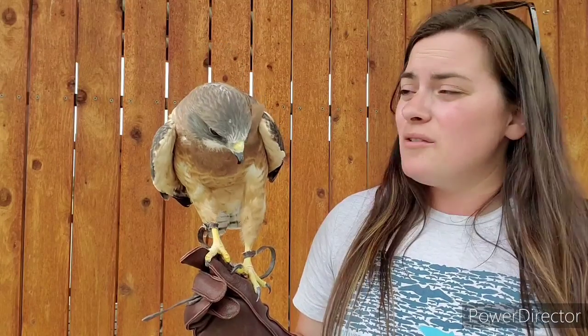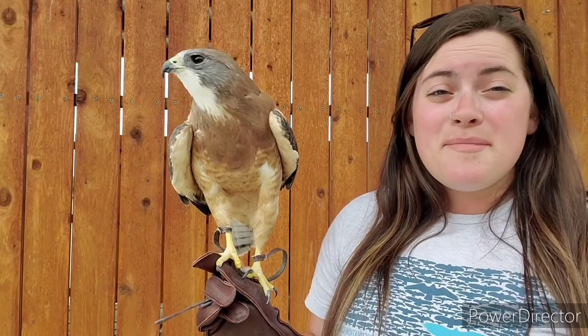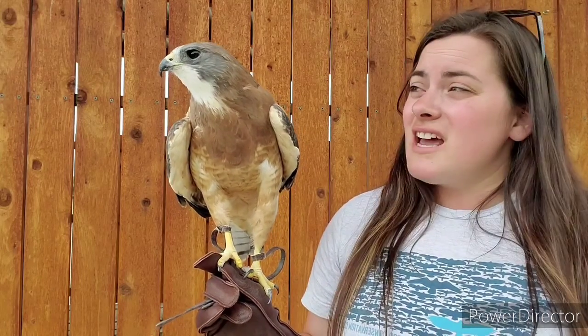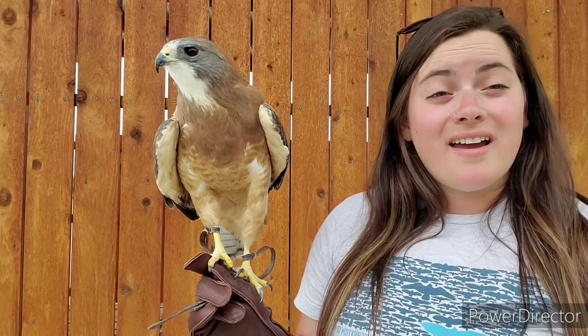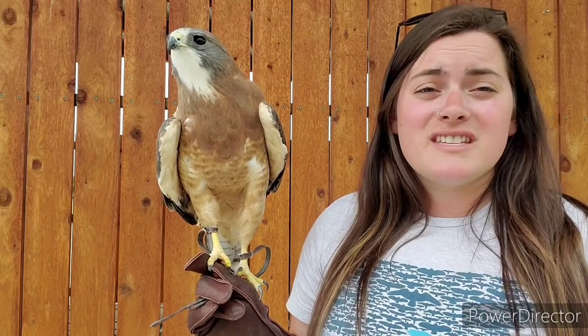Chaco is our first raptor we're going to talk about for those main characteristics. Hawks definitely put the eye in eyesight — they have amazing vision. A lot of times people will get called Hawkeye, and that is definitely a compliment meaning you can see really well. Hawks especially have amazing vision.